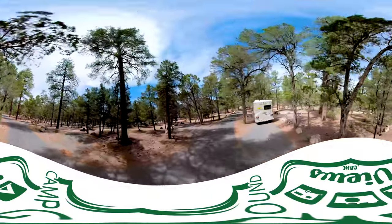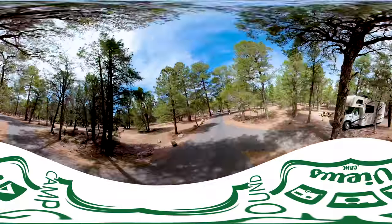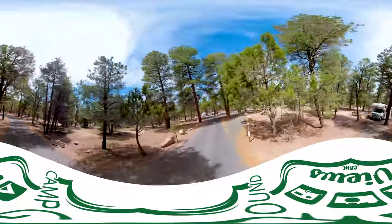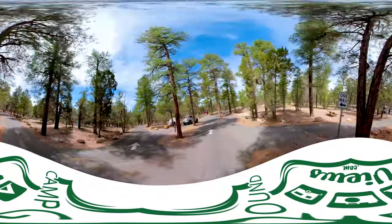The biggest limitation will be your bandwidth. If you've got a good connection, you'll be able to view this in full 4K beauty and explore all the sites.